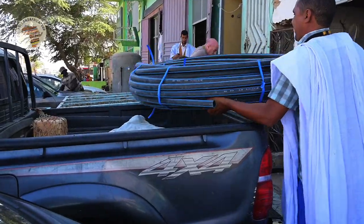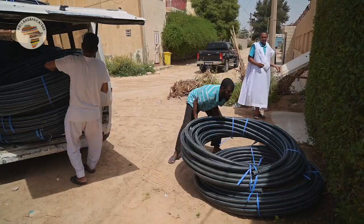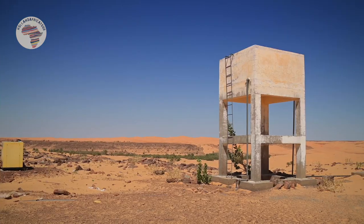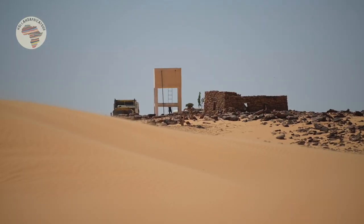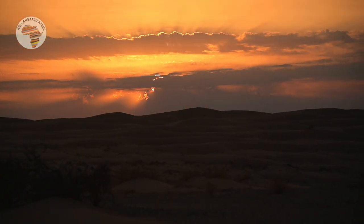On our last trip we brought 1200 meters of water pipes for a project we support in the east of Mauritania. In the village of Ainzsefra, three water towers are going to be built. From a well a fair bit outside of the village, water is pumped to the water tower — done by solar power, because there's plenty of sun here in Mauritania.